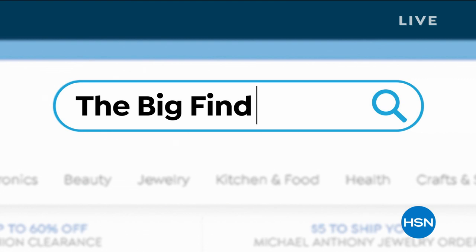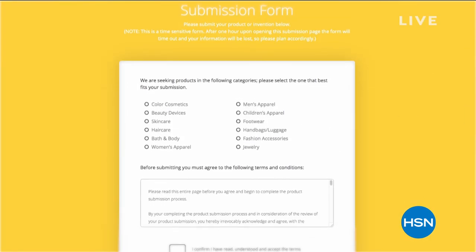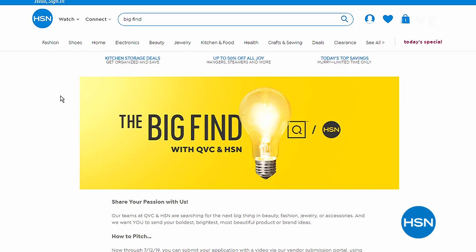Each day, HSN and QVC hopefully delight millions of customers just like you by delivering things that you love. Are you our next great success story? We're taking submissions for beauty, fashion accessories, and jewelry until July 12th as HSN and QVC present The Big Find. You can search 'The Big Find' on hsn.com or qvc.com to learn more.